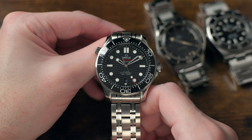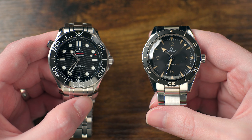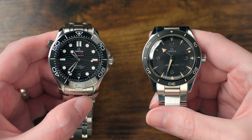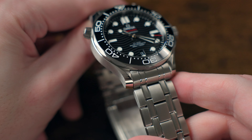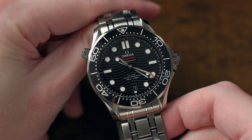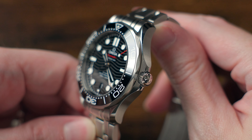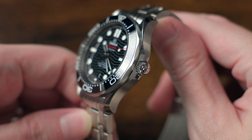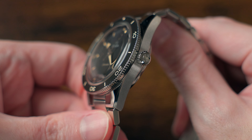Regarding the rest of the dimensions, the Pro has a whopping 49.9 millimeter lug-to-lug length, whereas the Heritage has a 48 millimeter wingspan. At nearly two millimeters difference in case length, they feel significantly different to one another. The lug width difference is 20 versus 21 millimeters, with the Heritage being an odd duck at 21 millimeters — though this difference doesn't feel nearly as significant as the wingspan difference. The Pro Diver comes in at a slimmer 13.6mm thickness compared to the Heritage's 13.9mm, but again, not very noticeable.